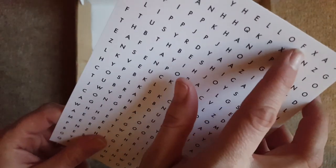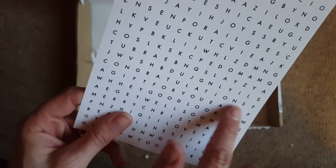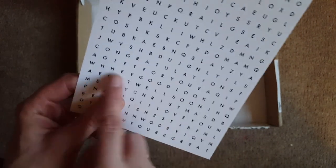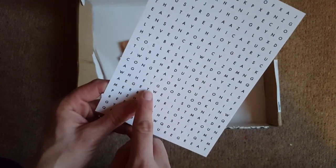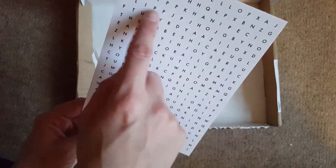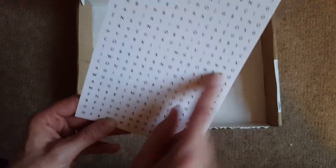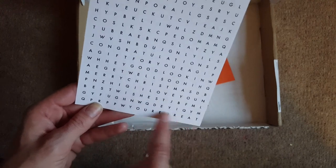Then, oh, this is nice — it's like a word search card. I can see 'hello', and I could spend a while doing this. I can also see 'congratulations', 'for you', 'joy', 'good looking', 'get well soon', 'merry christmas', 'bye', 'hello', 'joy', 'wishes', 'best wishes', and 'you're great'. Being a Brit, of course I was also looking for the rude words!